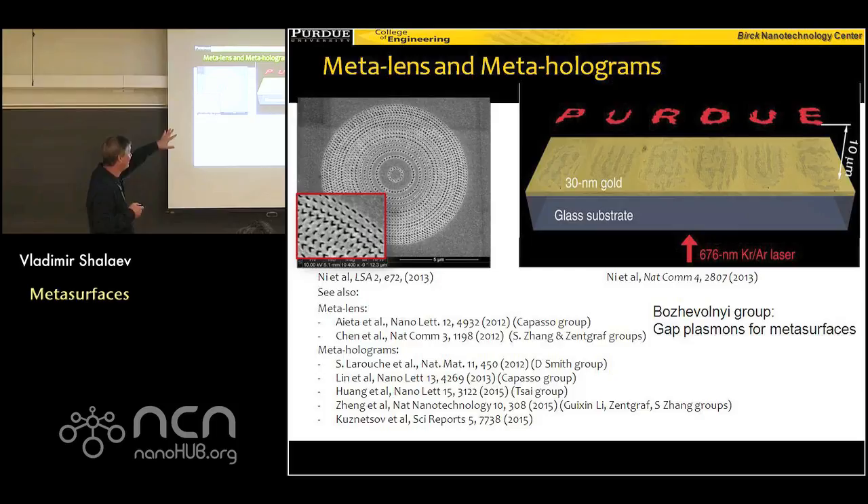Here are a couple of demonstrations of a lens and a hologram. At the time we did it, it was a world record — the world's thinnest lens and the world's thinnest hologram — because the thickness is like 30 nanometers. The way to make it: you have a silver plate and then by using a focused ion beam you create antennas of the right shape, basically solving the inverse design problem. You decide how the phase of light should be shifted at every single point so that the focal point would be, say, 5 microns away from the lens.